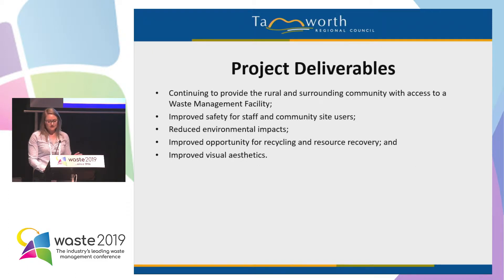Our project deliverables included: continuing to provide the rural and surrounding community with access to a waste management facility, improved safety for staff and community site users, reduced environmental impacts, improved opportunity for recycling and resource recovery, and improved visual aesthetics.